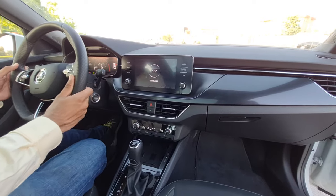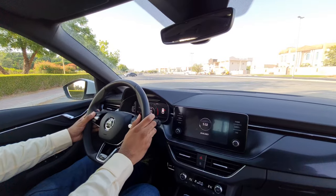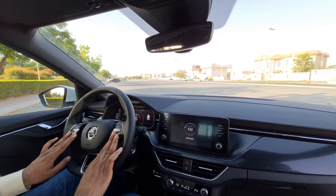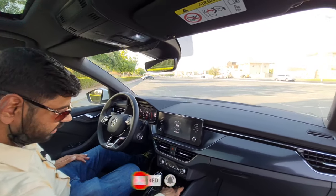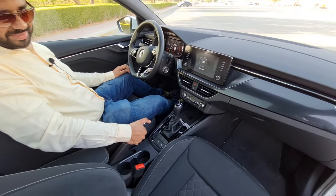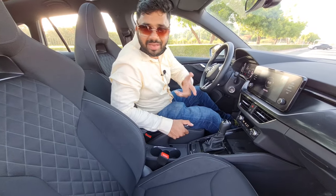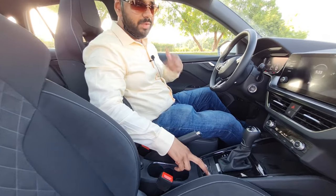The AC vents are sleek and very powerful. The three-spoke steering wheel is leather-wrapped and quite impressive. I love the chrome-plated toggle buttons for volume and telephony. Adaptive cruise control is also available. The wireless charging pad is available, and I love the center console layout. This is a manual gear lever, which has its own significance compared to an electronic parking brake.